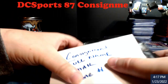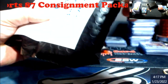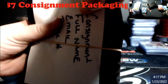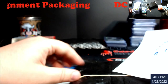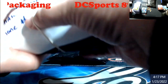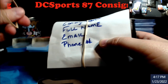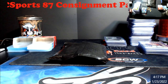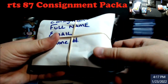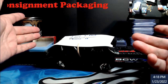I use rubber bands to secure the info slip to the package since I do a lot of grading. That way I don't tape it on - they can just take it off and stack it with my cards however they need. Then I just put everything in a box and ship it out via USPS. Really, really simple to do.